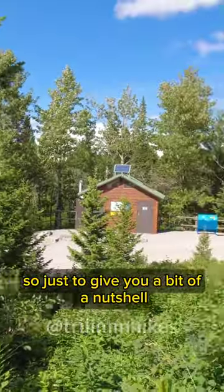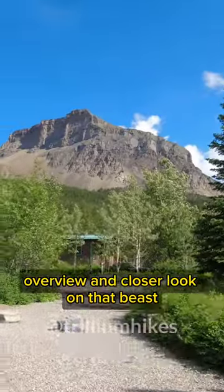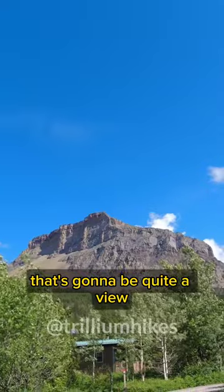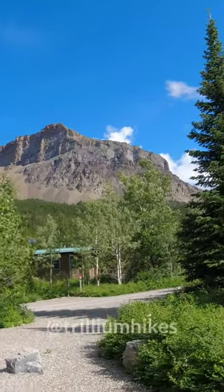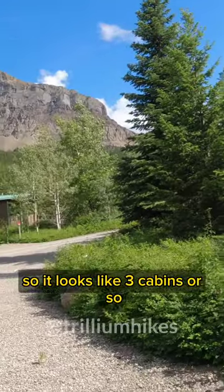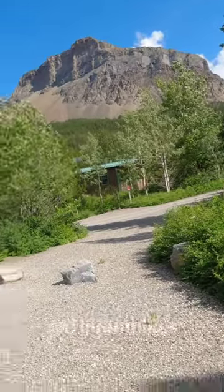So just to give you a bit of a nutshell overview and closer look on that beast. That's going to be quite a view. It looks like three cabins or so. Nice — may have to come back.